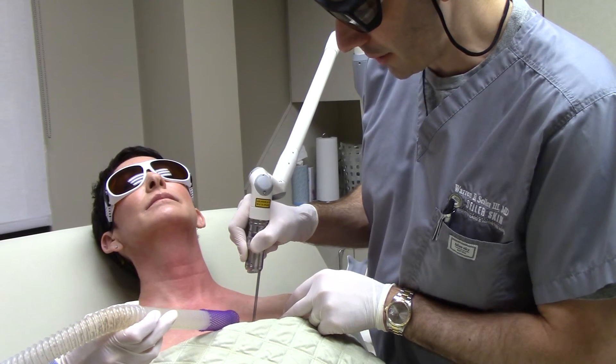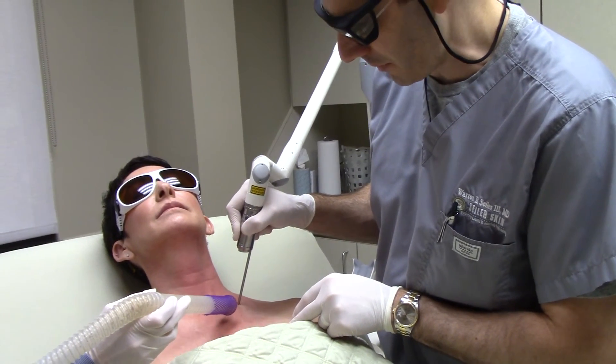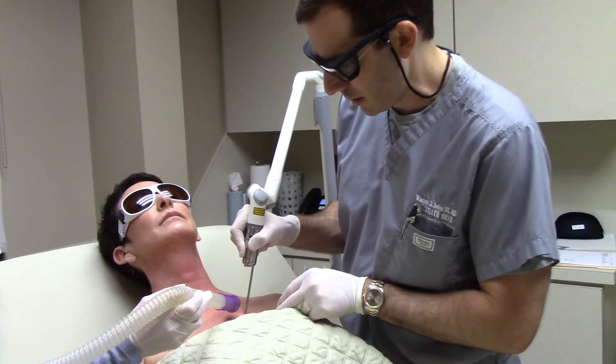So this is the Potana Q-Switch IndiAg laser treatment for pigment on the neck and the chest. Thanks for watching — we'll see you next time.